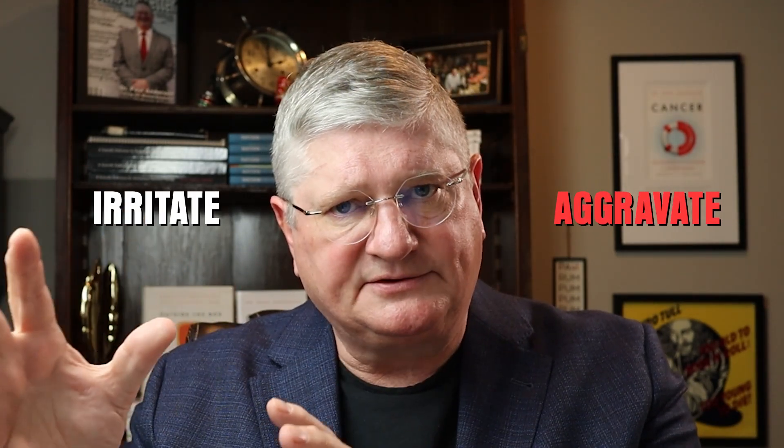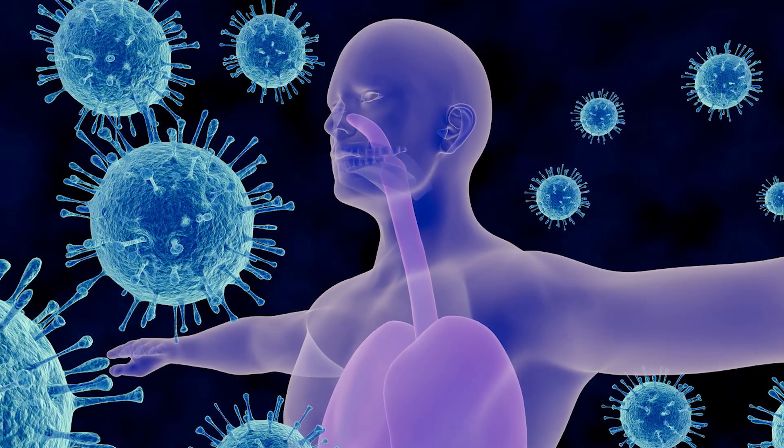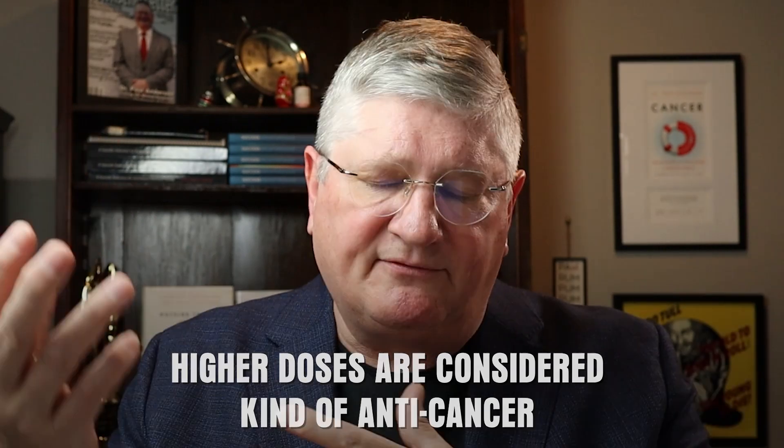Quality of life is measured by scales covering things like sleep, pain levels, ability to be present with loved ones, and mobility. Vitamin C at low dose is often used to improve these measures. At high dose — in the oxidative ranges — high-dose vitamin C is more aimed at helping the immune system irritate and aggravate cancer cells so the immune system has an easier time recognizing and dealing with them. Higher doses are thus considered more directly anti-cancer.